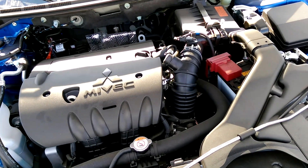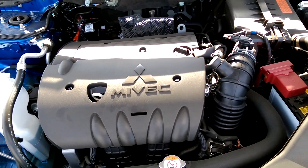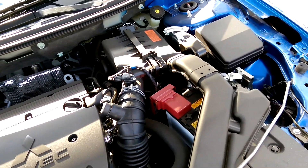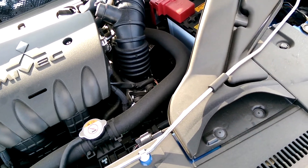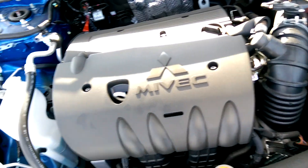Under the hood we've got all of our important parts. You have a MIVEC timing control transmission. You do have your air intake right on the top here — that allows you to pick up cool, clean, dense air. You'll notice the difference and your engine will run better.